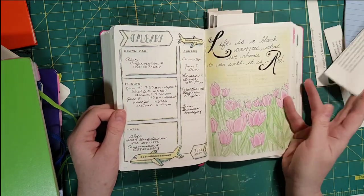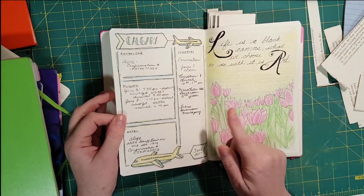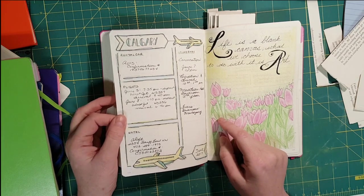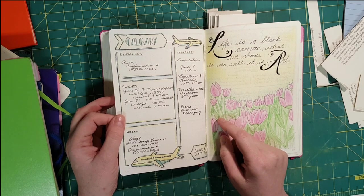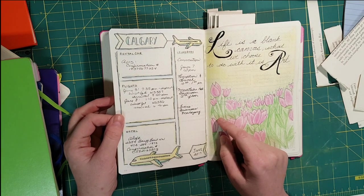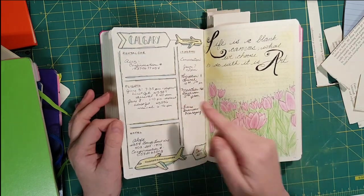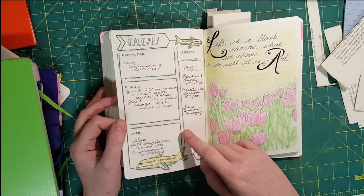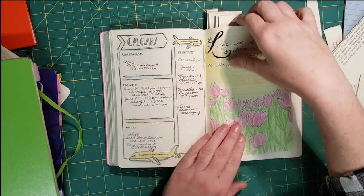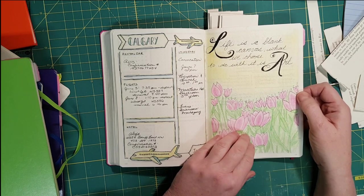Here are some planning notes from when I was planning my convocation for receiving my degree. I attended the University of Calgary but I live in Ontario, so I had to plan a trip: rental car, flights, what hotel we were staying at, and the itinerary for the day of convocation.